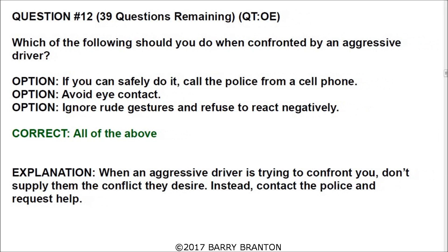Question number twelve: which of the following should you do when confronted by an aggressive driver? All the answers are correct. Number one: if you can safely do it, call the police from a cell phone. Also, avoid eye contact. And ignore rude gestures and refuse to react negatively. When an aggressive driver is trying to confront you, don't supply them the conflict they desire — contact the police and request help.